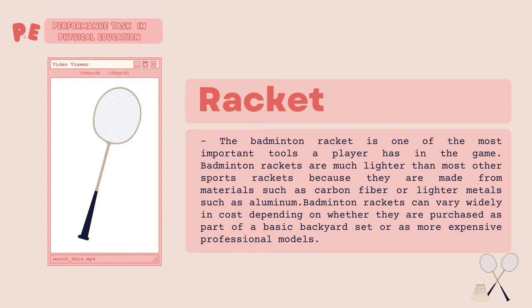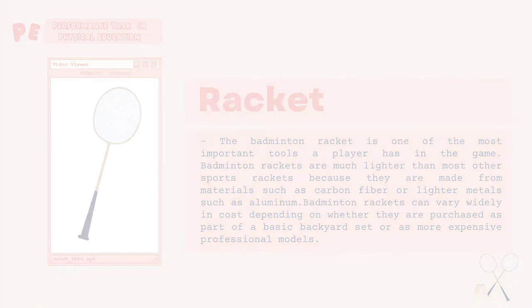Badminton rackets can vary widely in cost depending on whether they are purchased as part of a basic backyard set or as more expensive professional models.